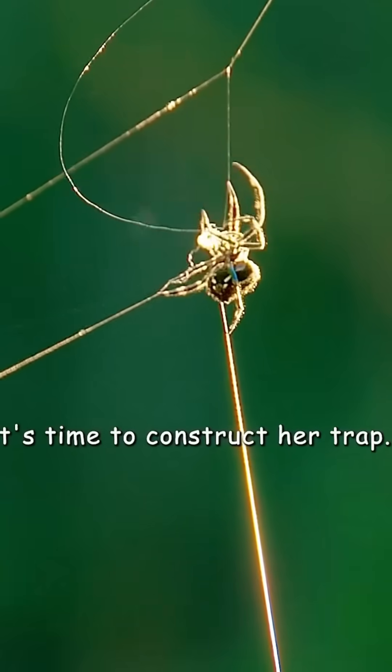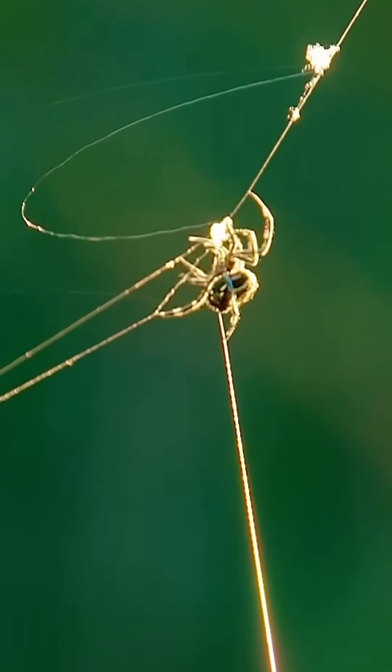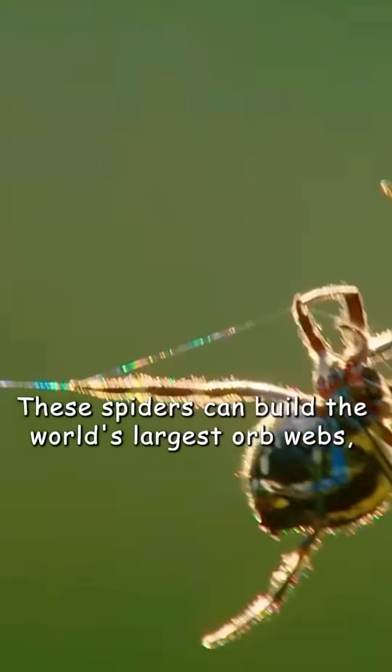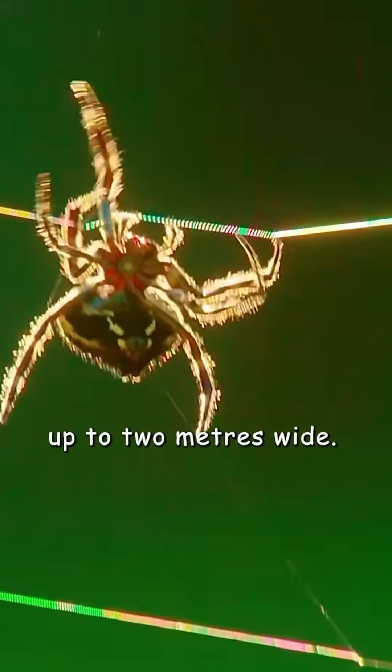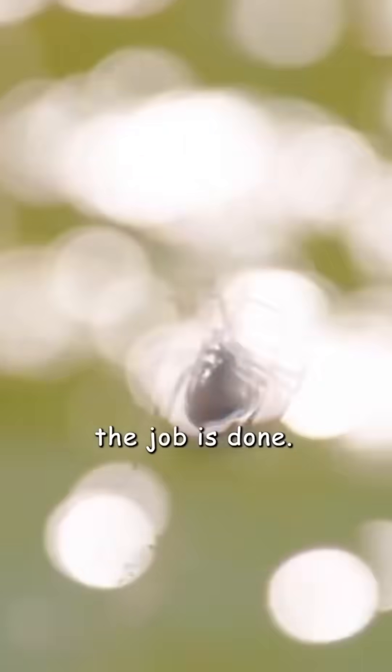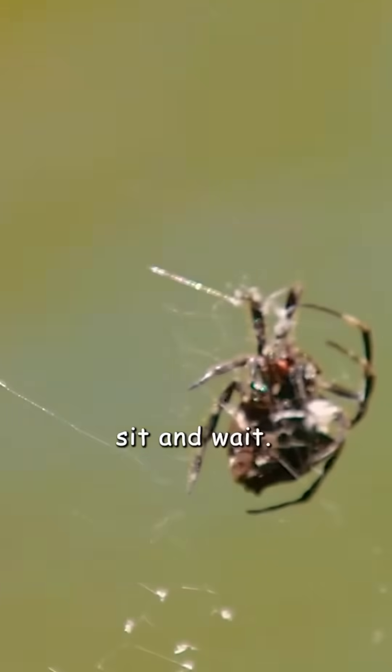With the bridge taut and the ground anchor in place, it's time to construct her trap. These spiders can build the world's largest orb webs, up to two metres wide. A few hours from the first spray of bridging line, the job is done. Sit and wait.